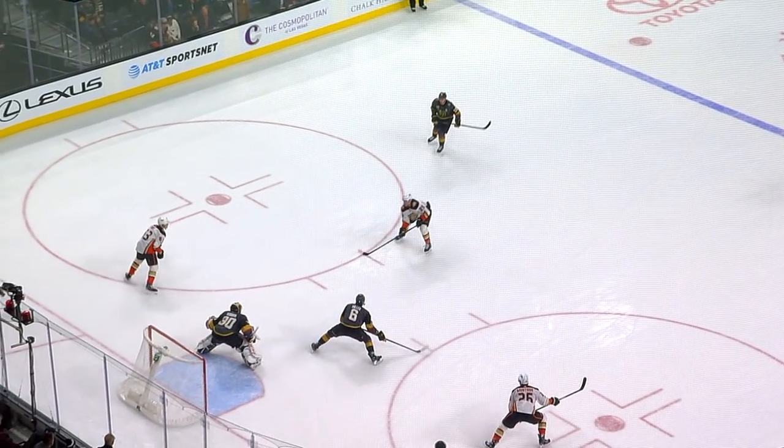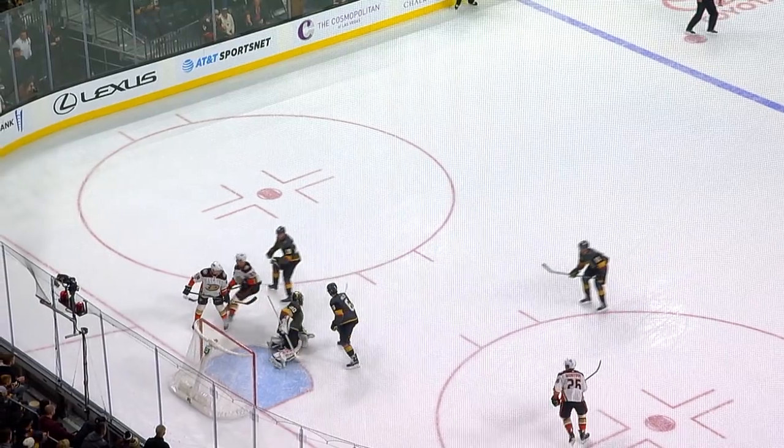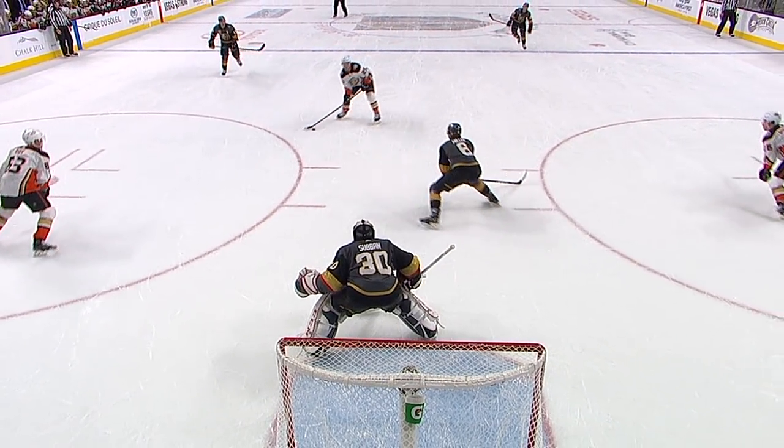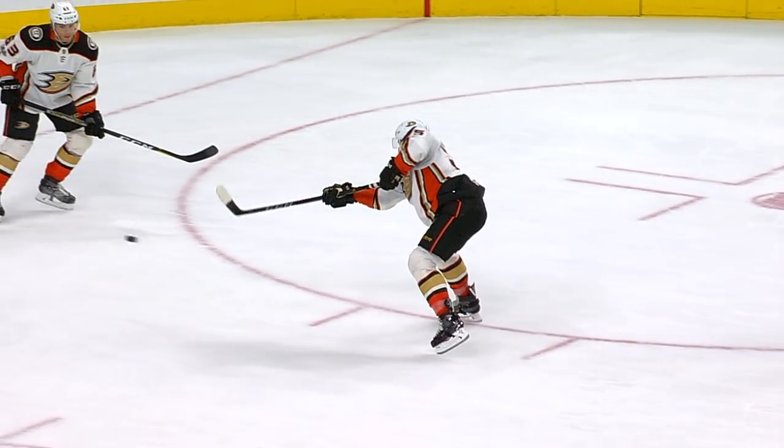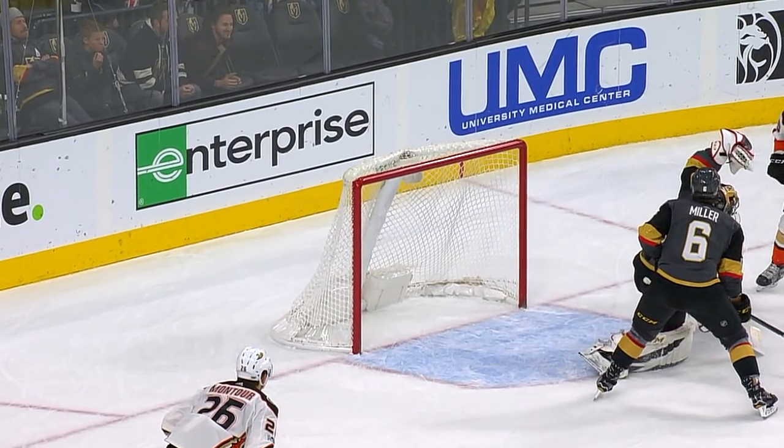Three on one are the Ducks. Has Montour with him. Back pass to Kasha. Good save, Subban! What a stop. What a stop by Malcolm Subban with the left hand. Classic show it and taken away by Malcolm Subban.